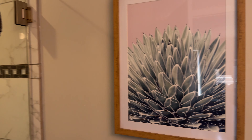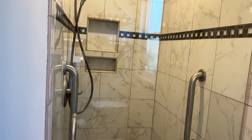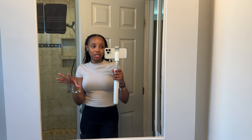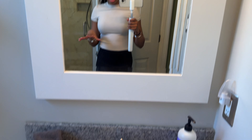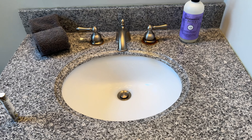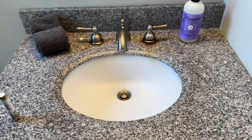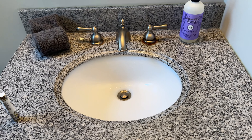The lighting in here is kind of yellow but we'll make it work. It's really cute, nicely organized, and a really decent shower. Sometimes when you're staying at a guest house the bathrooms can be very tight, but even the sink — it's small but it's a nice size.